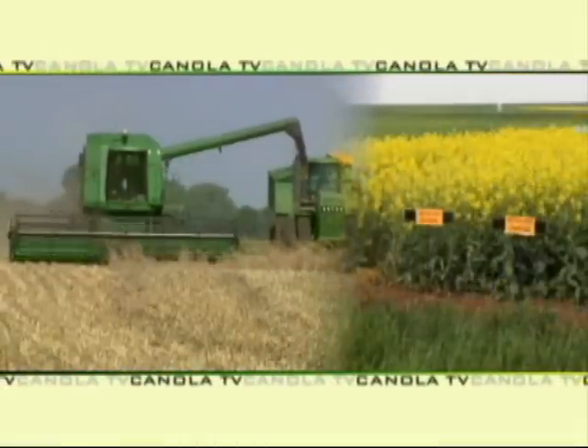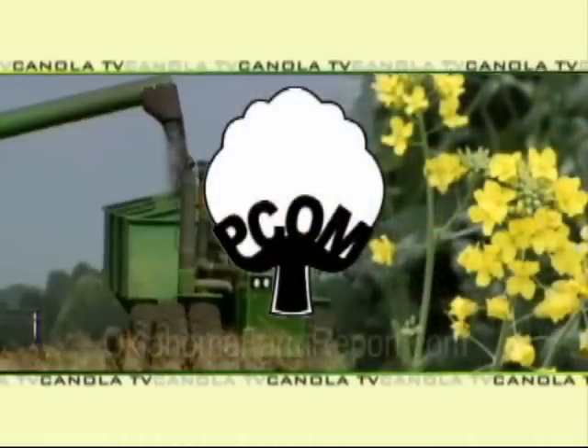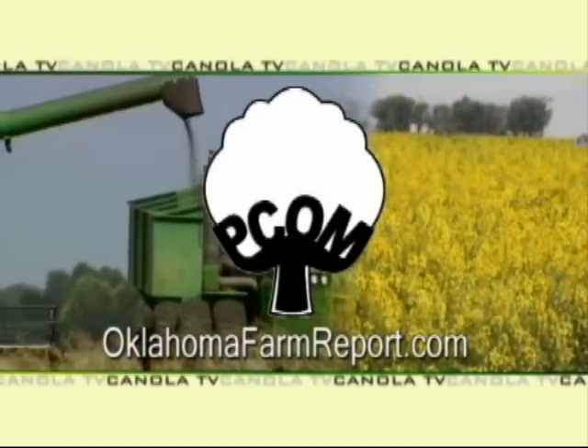We appreciate your time today. Heath Sanders joining us here at PCOM. I'm Ron Hayes for Canola TV, a service of PCOM and produced by OklahomaFarmReport.com.